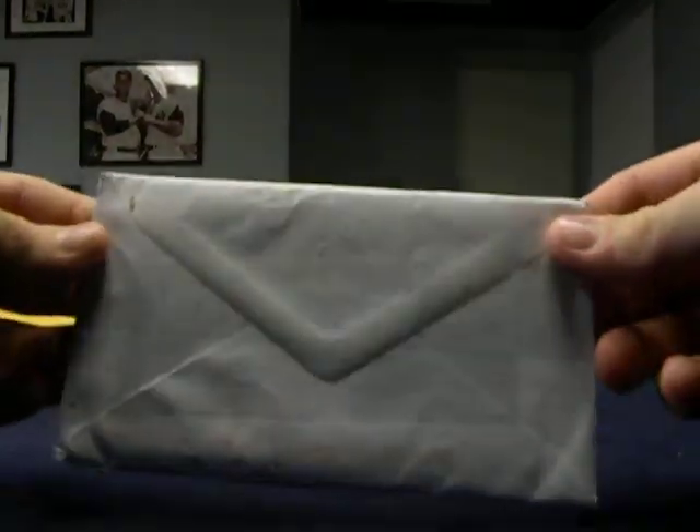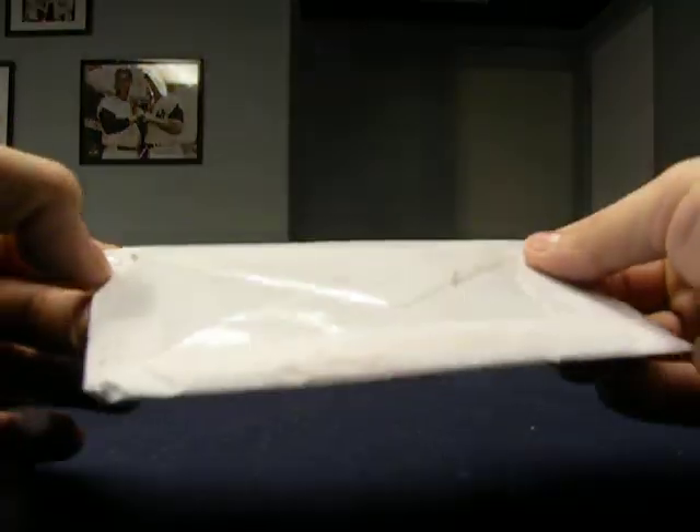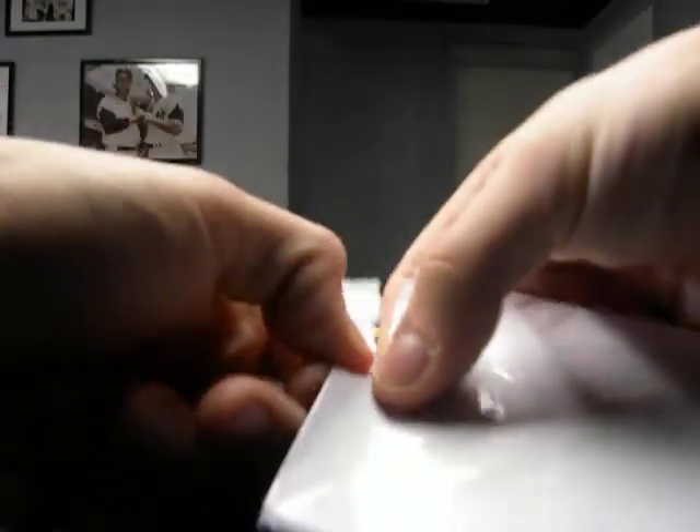I don't know if you can see this well on here, but these people taped it up, like whoever this is, freaking made sure that their autographs were not getting lost. I don't have a letter opener, which I probably should have, but I'll try and get this open.